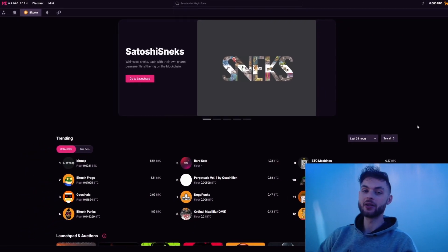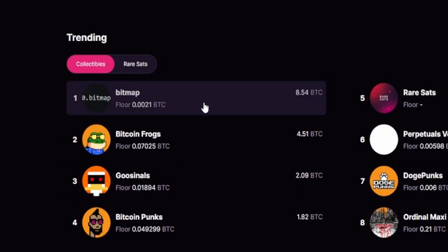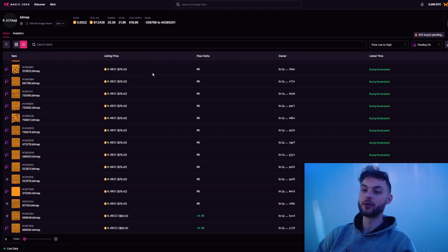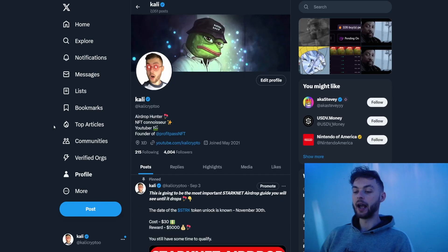We can see massive volume into Bitcoin ordinals, and if you have a look at Magic Eden in the past 24 hours, you can see that bitmaps have almost nine Bitcoin in volume. The floor sits around 80 dollars, so there's definitely money to be made. I was telling you to inscribe bitmaps back in June — if you did, you made a nice profit already, from two dollars to eighty dollars.